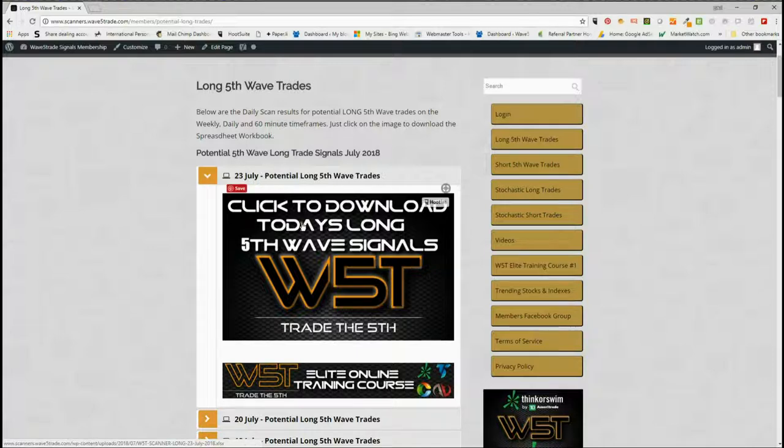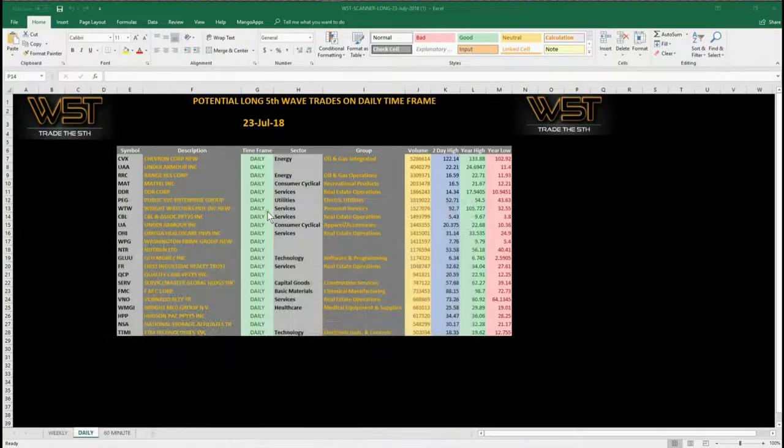As you see for the 23rd, all our members do is click the image here and download the spreadsheet. The spreadsheet for Monday the 23rd looks something like this. On the daily time frame, these are potential 5th wave trades on the daily time frame to go long.